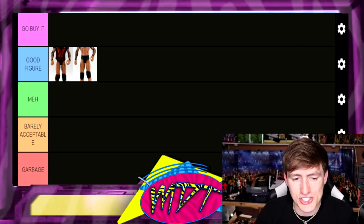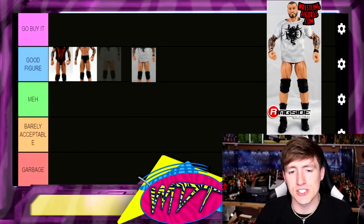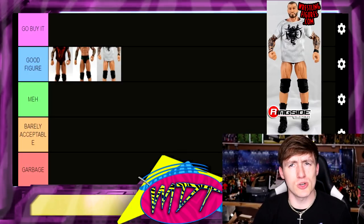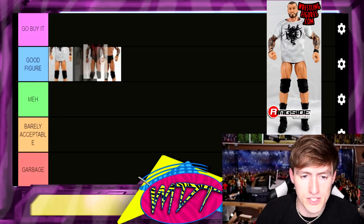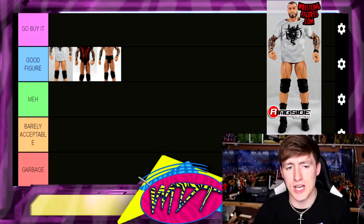Elite Series 21 is really good as well. It's essentially the same figure as Elite 16 except with black and gray trunks instead of black and green, and it comes with a cloth T-shirt. I'm putting that one above Elite 16 — that cloth T-shirt really gives it the detail you love to see.